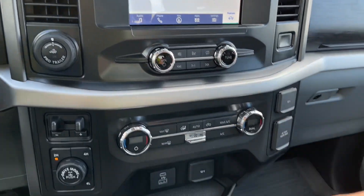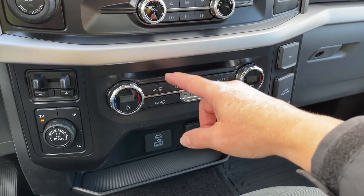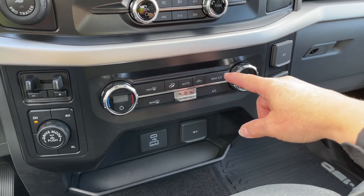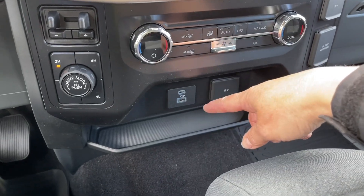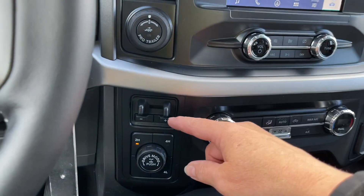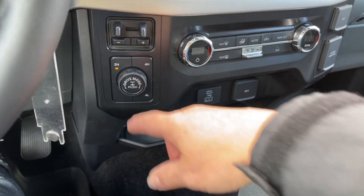Your volume and tuner, and down below you have your digital display with dual climate control. You also have front and rear defrost as well as AC and max AC, and then 12-volt, USB-C and USB ports. Off to the side: pro trailer backup, integrated trailer brake controller, and your 4x4 with locking differential.